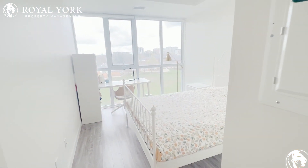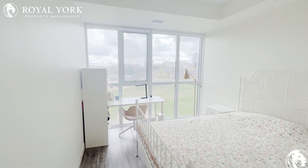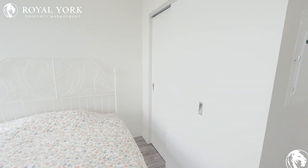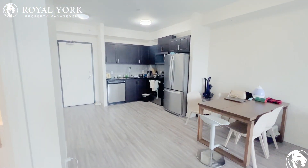En-suite laundry — always a bonus to have. And of course our master bedroom here: beautiful windows, tons of natural light, a really stunning room with lots of closet space.